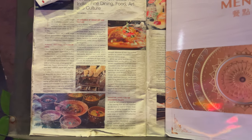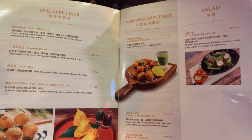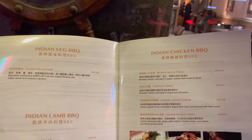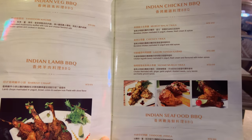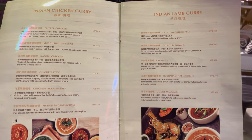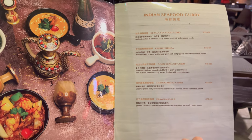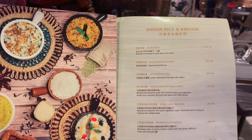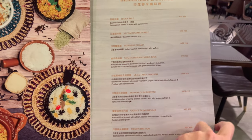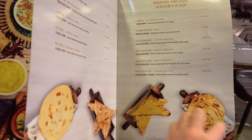They even have an article written about them. Seems pretty authentic to me. There's a lot that they have. I like that it's also in English and Chinese. Lots of curries. Expect the rice as well. I think I'm definitely going to get a naan bread for sure.